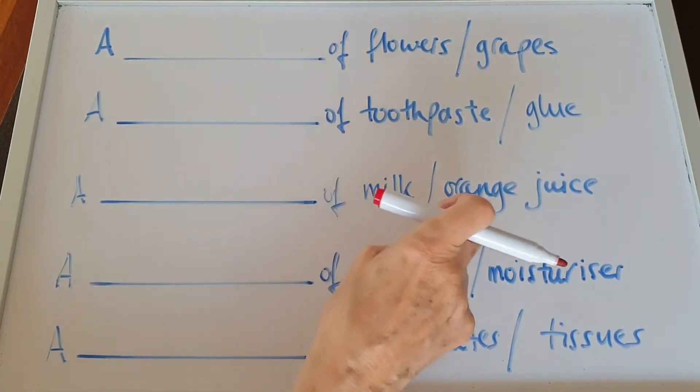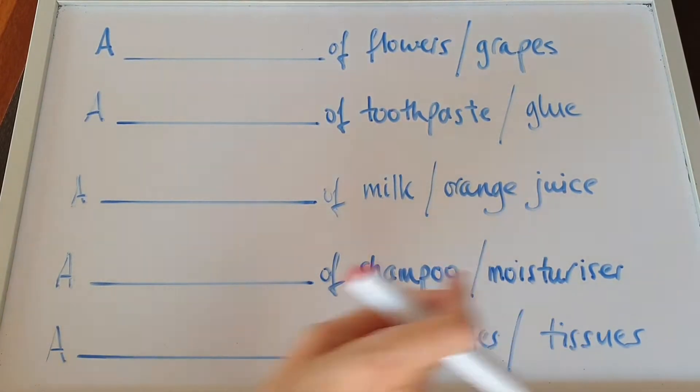Milk or orange juice? Shampoo or moisturiser? Or chocolates or tissues? How do you buy them?